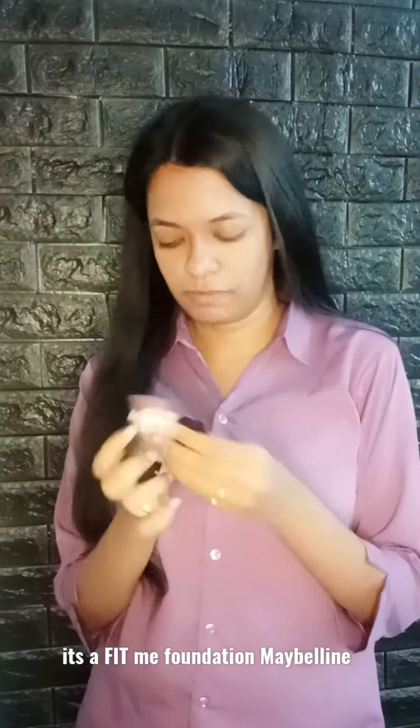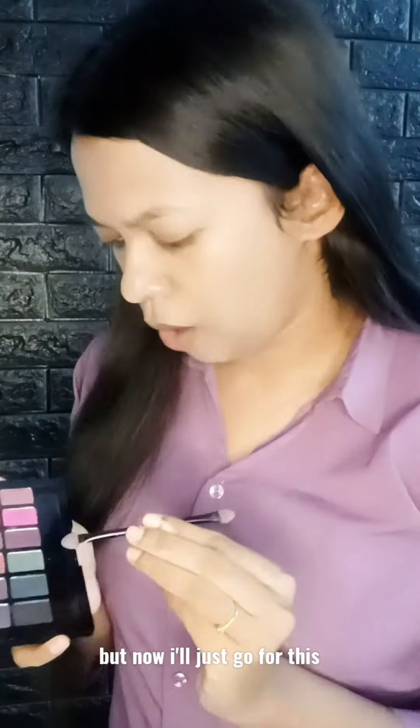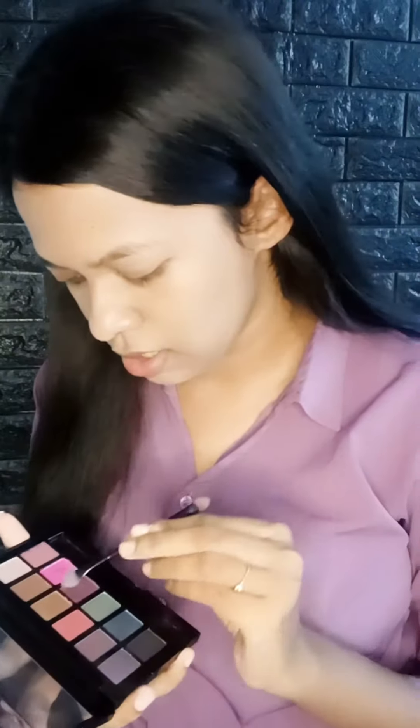I'm going to apply the foundation. It's a Fit Me foundation. There are two colors, but now I'll just go for this golden one.